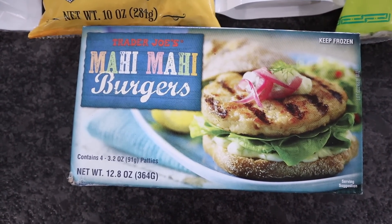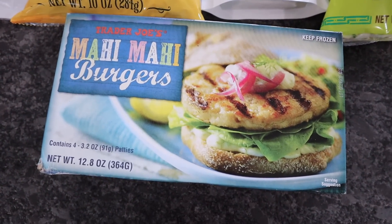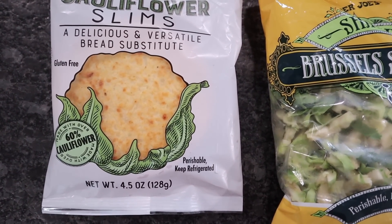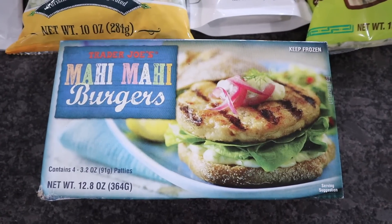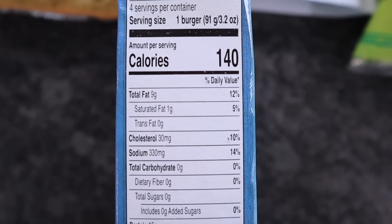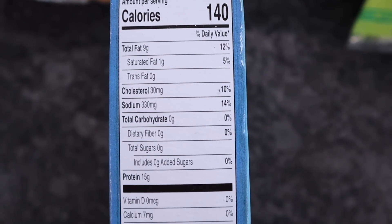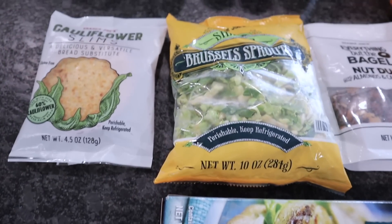Another item I pick up every single time is the mahi mahi burgers — I also like the salmon. I fix these in the air fryer and make a little bit of homemade tartar sauce. I'll put it on one of those cauliflower thins and have an open-faced mahi mahi burger. There are four in here: 140 calories a burger, nine fat, zero carbs — always my favorite — and 15 protein.